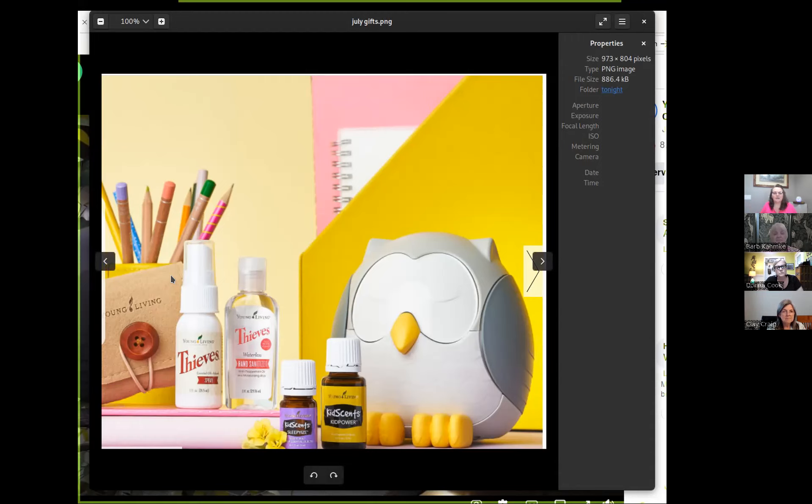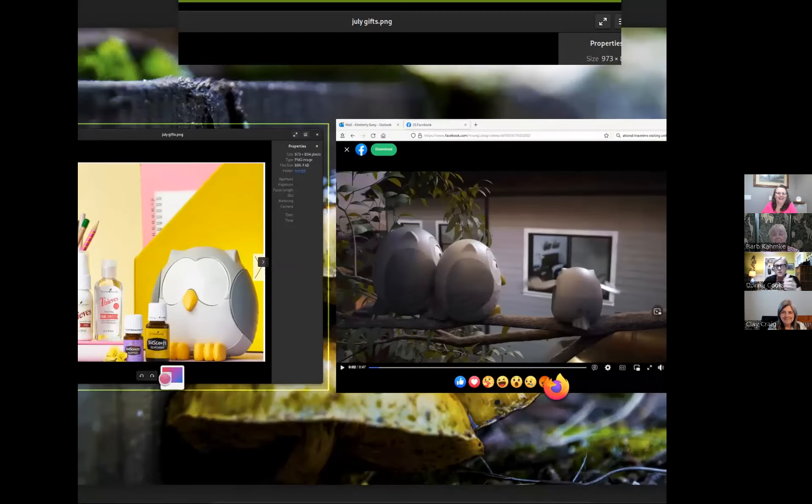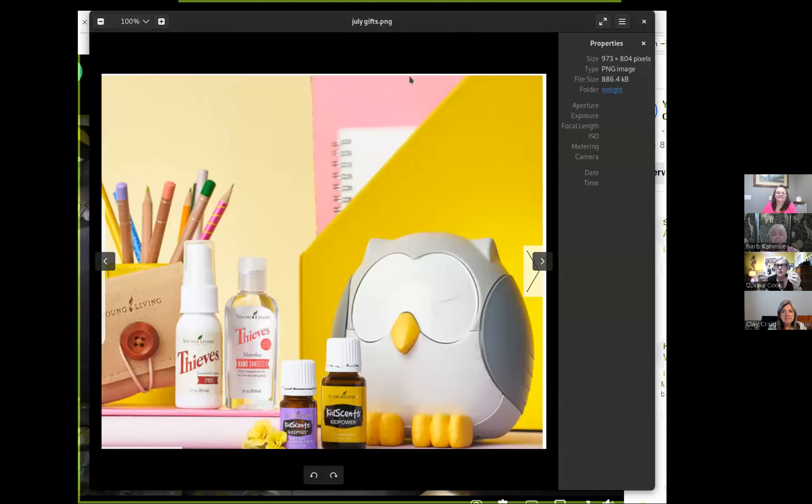At $190, we get three things. I'm going to let Donna talk about the two Thieves products and then I'll talk about the other. At the $190 level, you're going to get the pouch, and then the Thieves hand sanitizer and the Thieves spray. If you have not used them, you don't know what you're missing. Most of us that have gotten our kits in the past two or three years get both of these in our starter bundles.